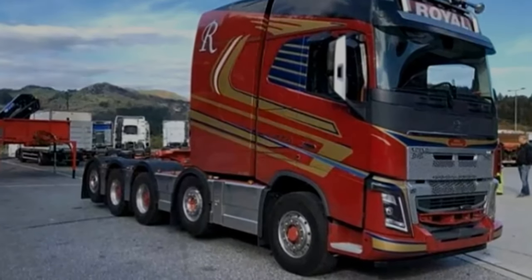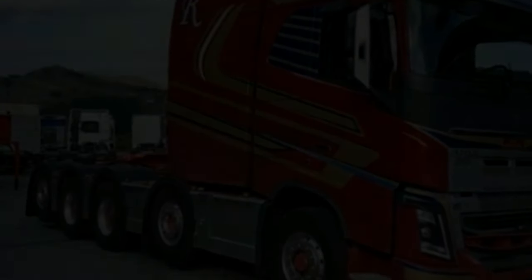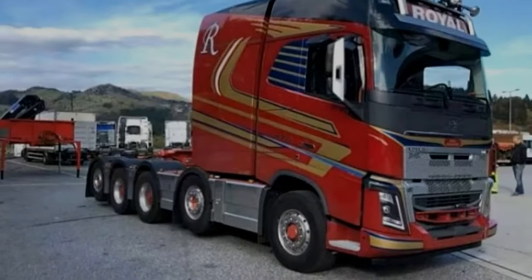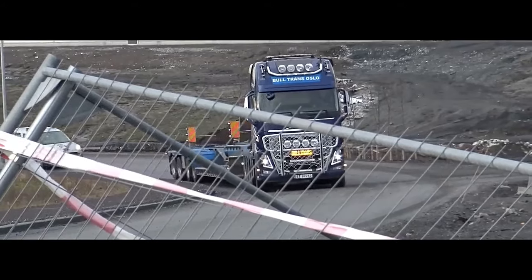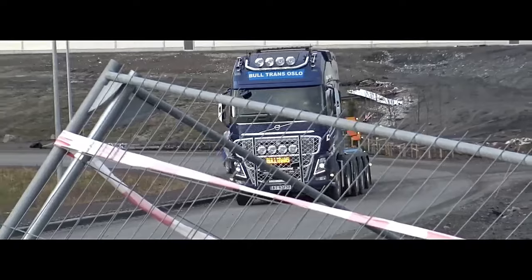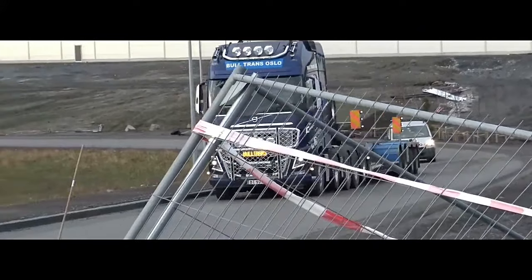8. Fuel efficiency. Despite its powerful engine and heavy-duty capabilities, Volvo trucks are engineered for fuel efficiency. Advanced engine technologies, aerodynamic designs, and efficient transmissions contribute to reducing fuel consumption and operating costs. These specifications may vary slightly depending on the specific model year and any optional features selected by the buyer.